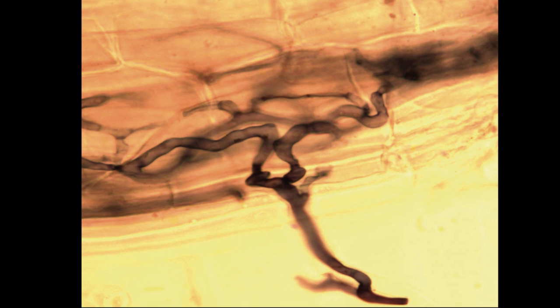Those sugar water exudates are the key. This photo shows liquid carbon flowing from a plant root above, along a fungal hypha, or tube, to feed the fungus below. In exchange for that carbon, soil microbes, including fungi, bring water or micronutrients to the roots, causing the plant to release more carbon.